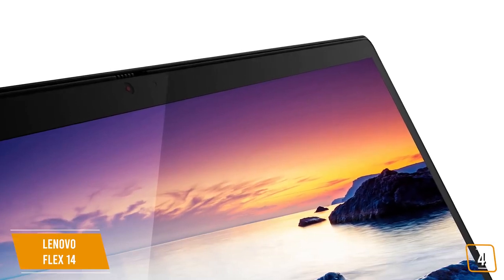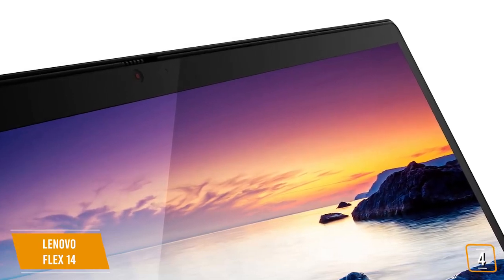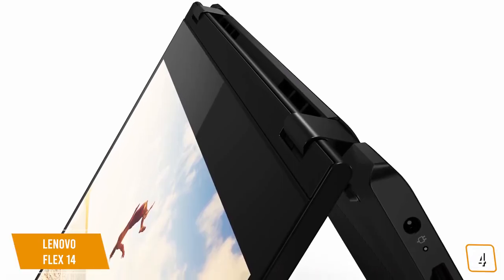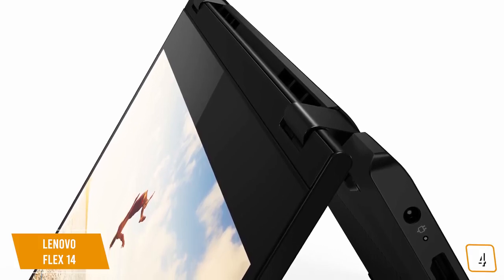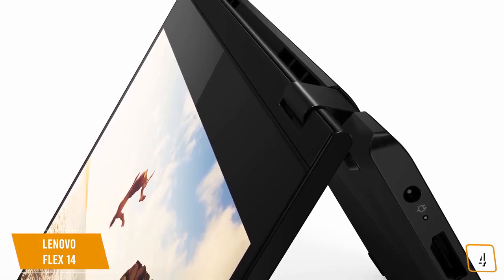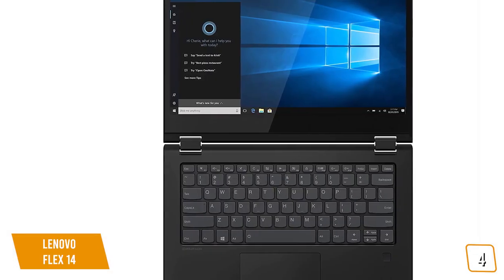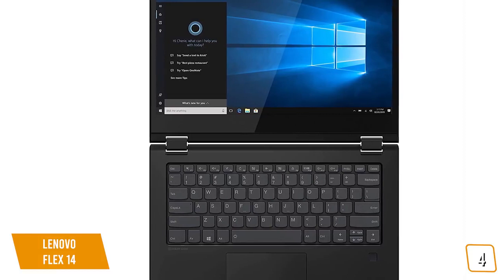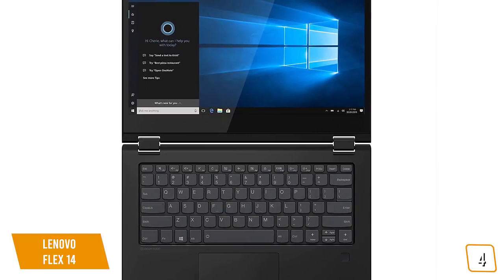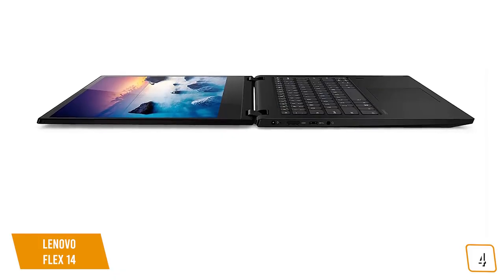The full HD touch display works perfectly with the included pen stylus, allowing students to quickly take notes, highlight key information, or simply doodle in between classes. Switching into different 2-in-1 modes is easy thanks to a reliable, high-quality hinge that can quickly flip between tent mode, stand mode, and tablet mode in seconds. Lenovo has also covered everything you need for inputs, including HDMI, USB-C, two USB 3.1 ports, a card reader, and a headphone jack. Its backlit keyboard is comfortable to type on. The Lenovo Flex 14 can get up to 8 hours of battery life, and rapid charge technology allows the device to juice up to 80% within just one hour.